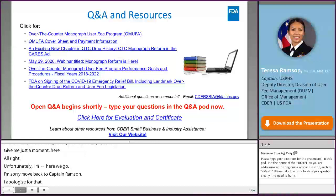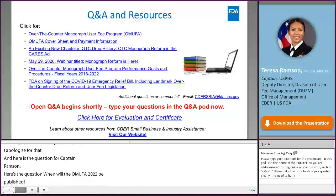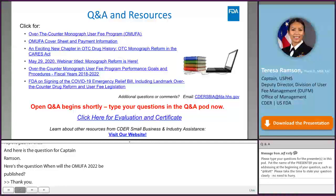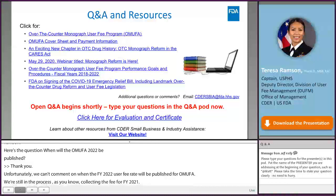Q: When will the OMUFA FY 2022 fee rates be published? A: Unfortunately, we cannot comment on exactly when the FY 2022 user fee rates would be published. We are still in the process of collecting fees for FY 2021, and anticipate that once FY 2021 collections are completed, we will begin working on FY 2022 data and publish rates sometime after FY 2022 has started.